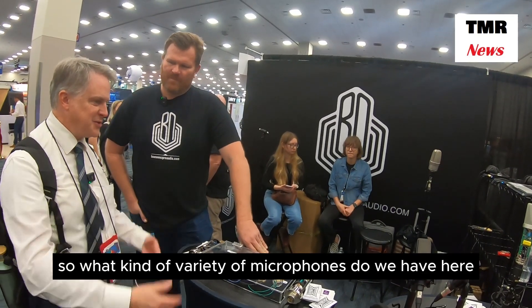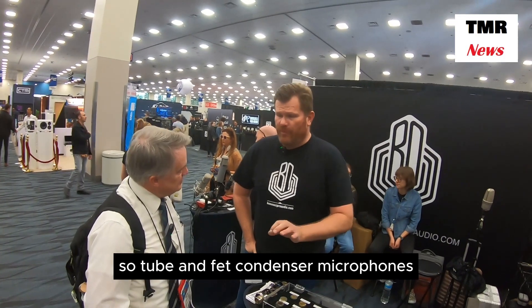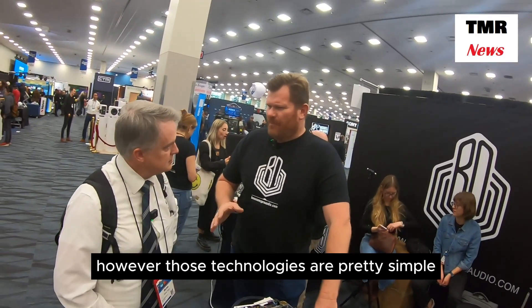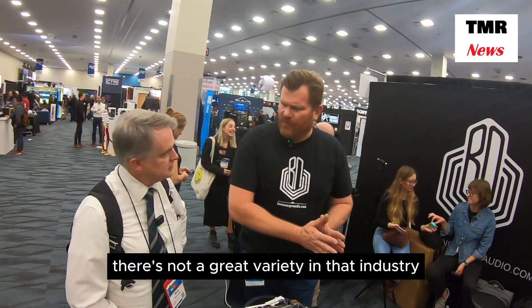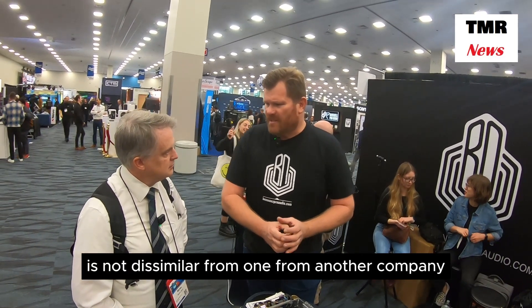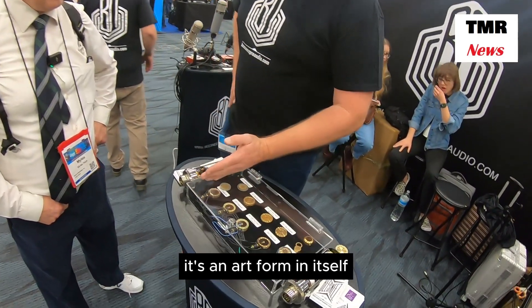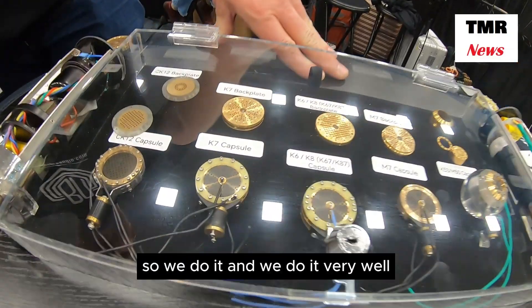What kind of variety of microphones do we have here? We work primarily with condenser microphones — tube and FET condenser microphones. We have in the past dabbled in dynamic and ribbon. However, those technologies are pretty simple and there's not a great variety in that industry. A dynamic microphone or dynamic capsule is not dissimilar from one company to another, because the sonic replication you get from them is very similar. Whereas condenser capsules, it's an art form in itself — it's like its own trade to learn how to make those capsules.